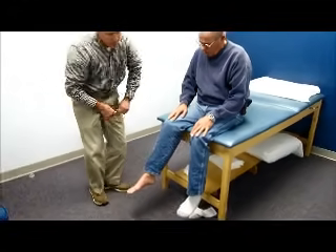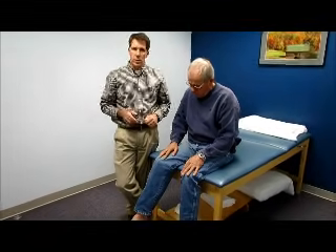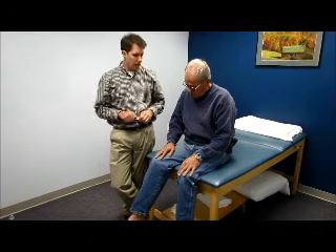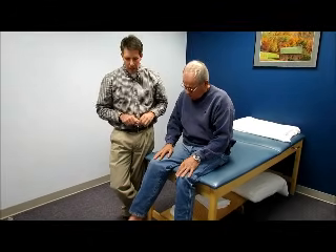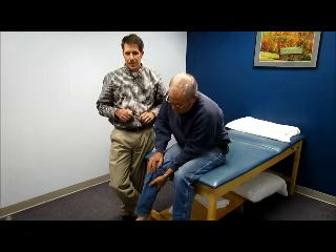We are going to consult with the patient's PCP and possibly with a neurosurgeon to see what the thoughts are in regards to further diagnostic testing, which in my opinion would probably be an MRI and also maybe an EMG.